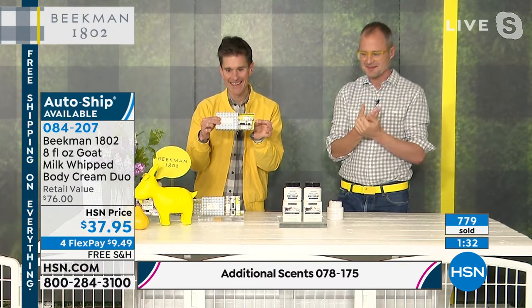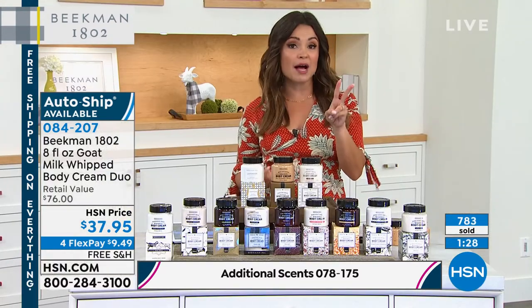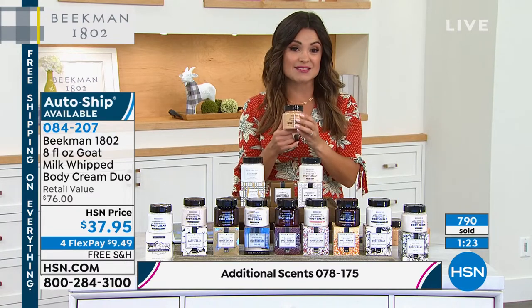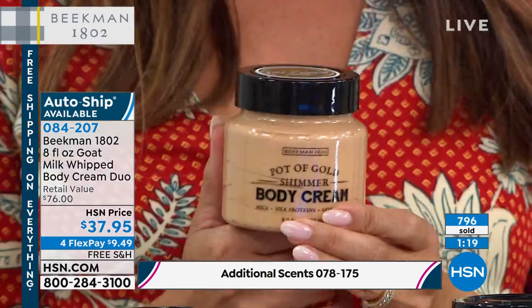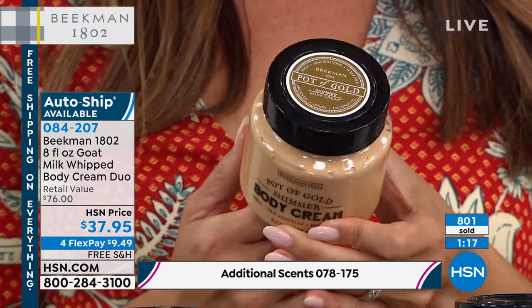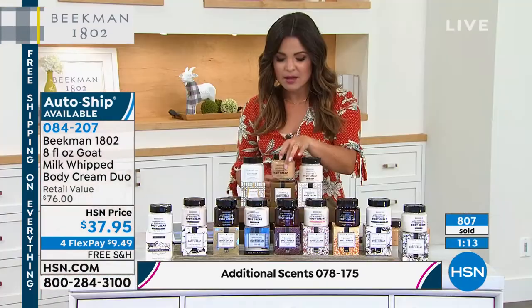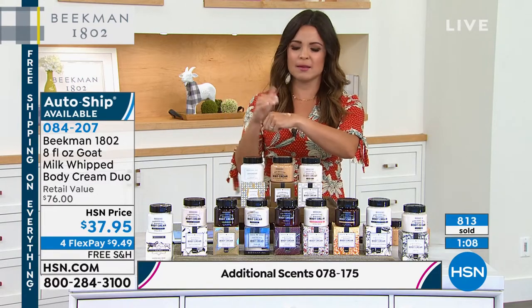In addition to this amazing value, this is your number two behind the bar soap — the number two top-selling product. Just one of these is $38, and we're actually giving you two today. It is a duo, so you're getting a $76 value. It's something about having this decadent consistency, but the fact that it just disappears when you put it on — it literally melts into your skin because of that great goat milk delivery system.